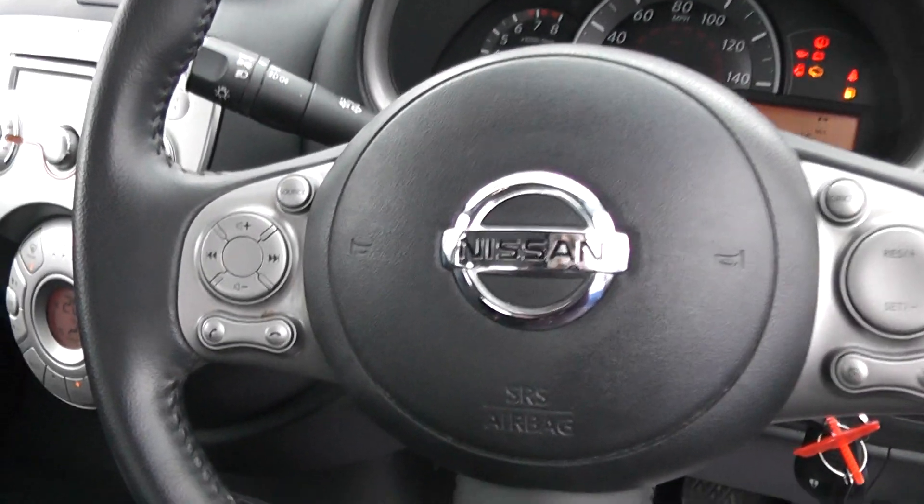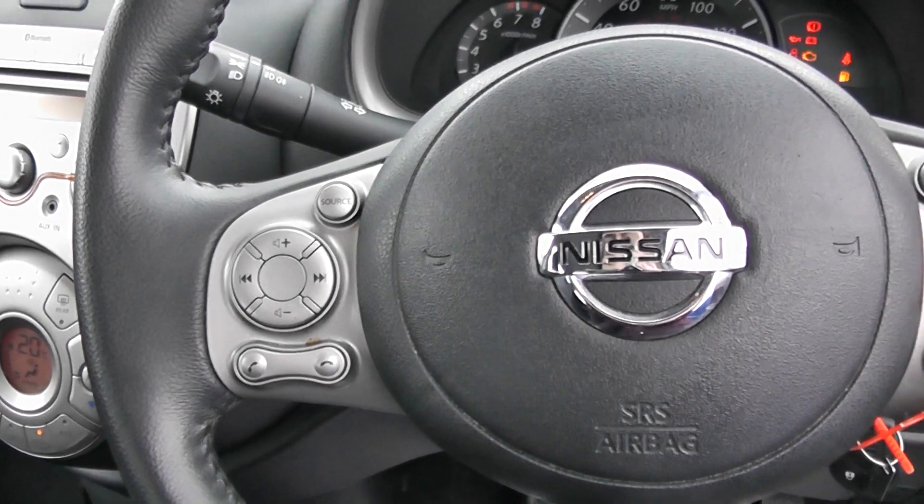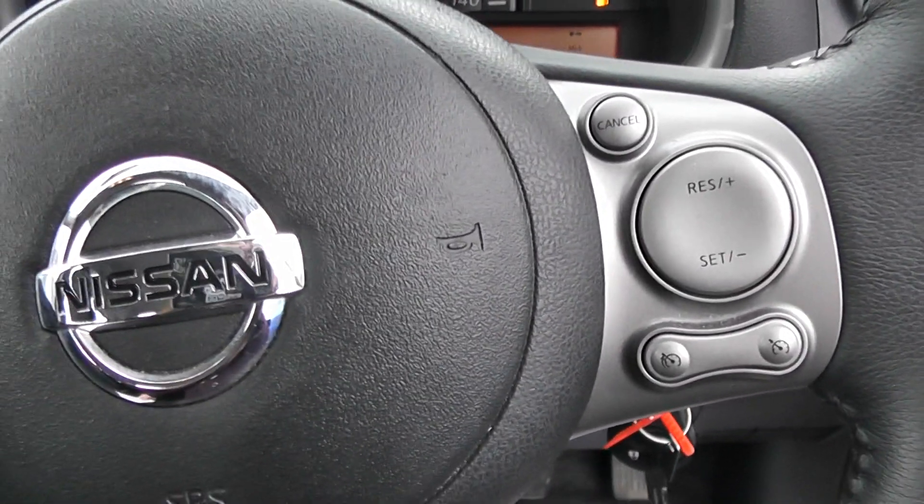On the steering wheel, the car has options for Bluetooth for mobile devices and audio controls, and on the right hand side it has cruise control.